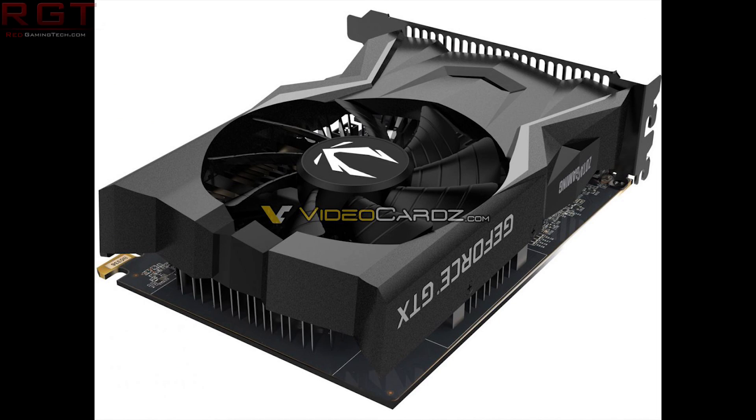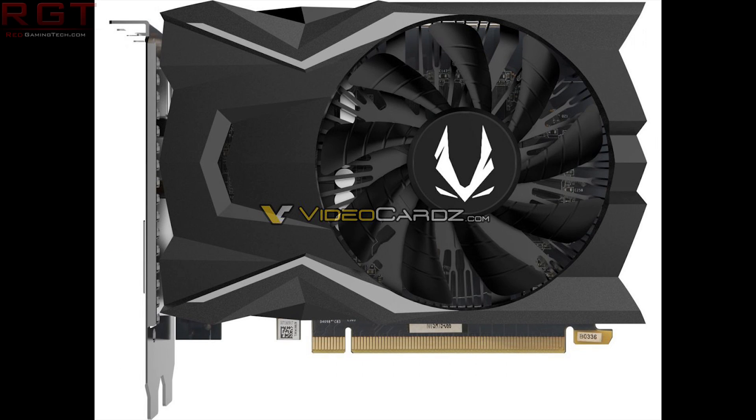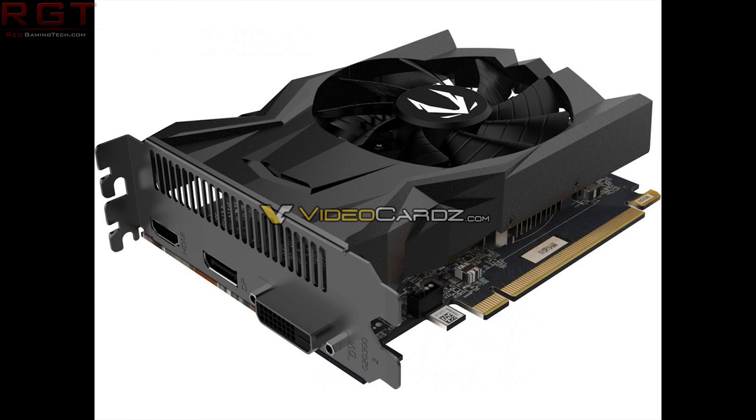Next we're going to discuss the GTX 1650 graphics cards because several images have leaked online, and courtesy of videocards.com we can get a better understanding of what Nvidia are planning for the TU117 die inside the card. From what we can see from the Zotac model, it is going to be a 75-watt discrete GPU — no additional power connector needed, feeding directly from the PCIe slot. It does indeed feature four gigabytes of memory.